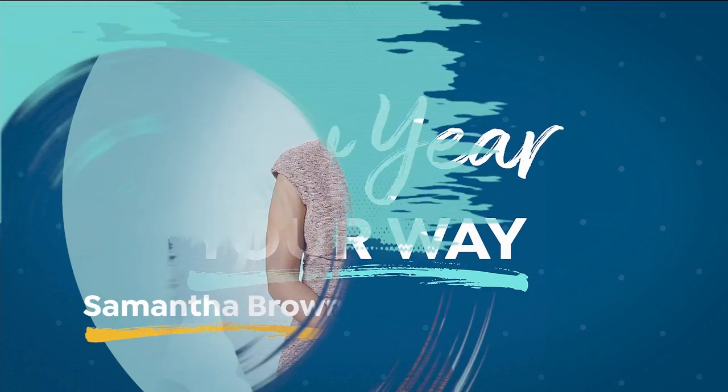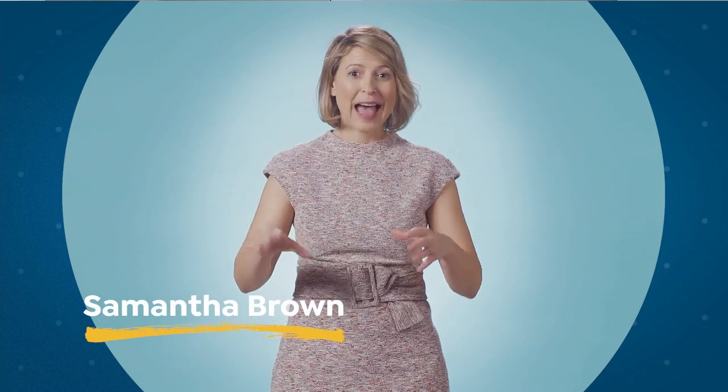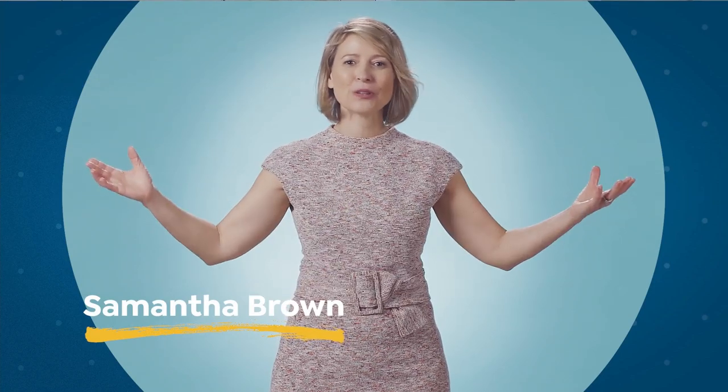I don't want to look like the rest of the crowd. Samantha Brown. Did you know that simply planning travel gives you that same happy feeling as traveling itself? So if you start to plan travel in January and February, it's a huge mental boost.